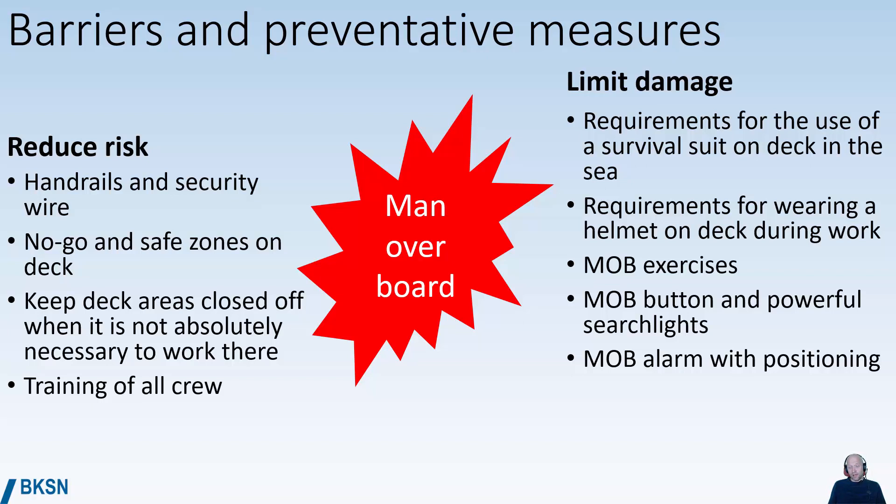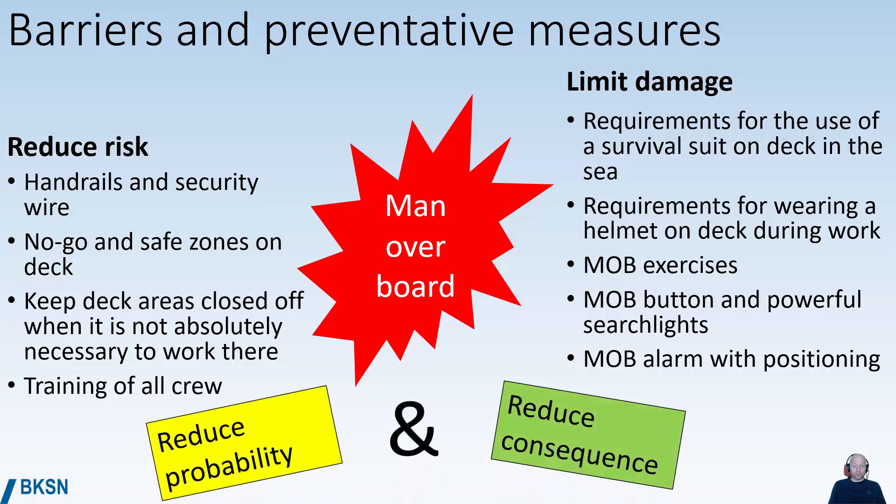Powerful searchlights and a mobile arm on the navigation equipment with positioning are also useful measures. So we see that to reduce the total risk we both have to reduce the probability and reduce the consequences of unwanted incidents happening.